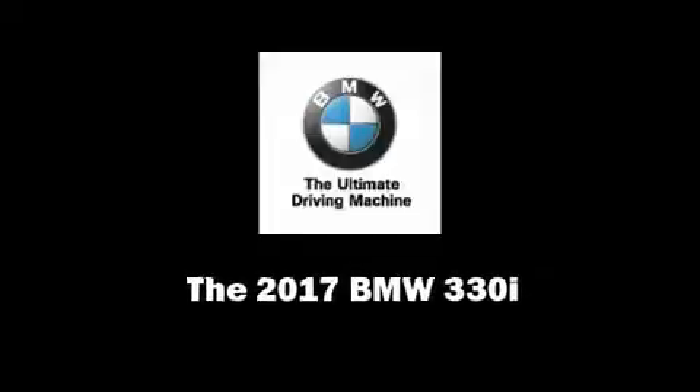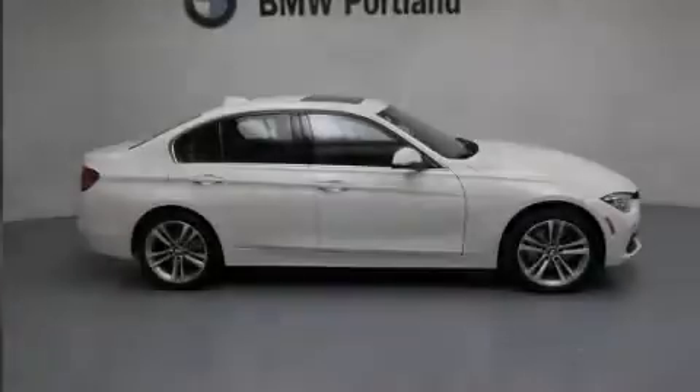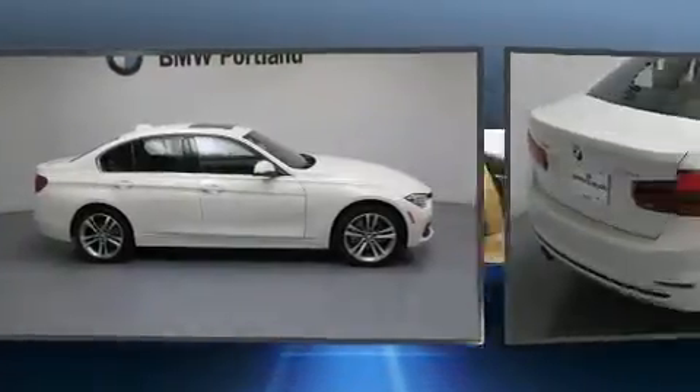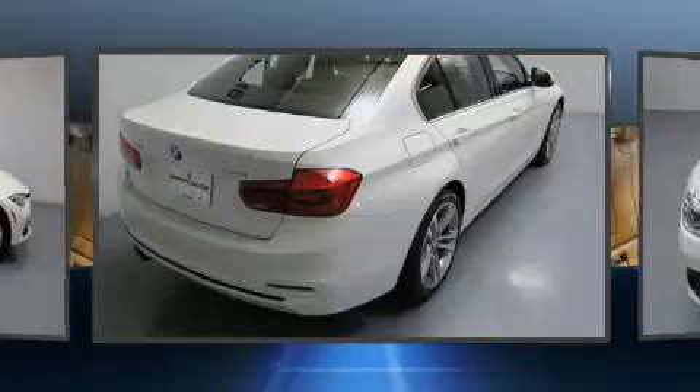Sensibility and practicality define the 2017 BMW 3 Series. This four-door, five-passenger sedan offers the latest in technological innovation and style.